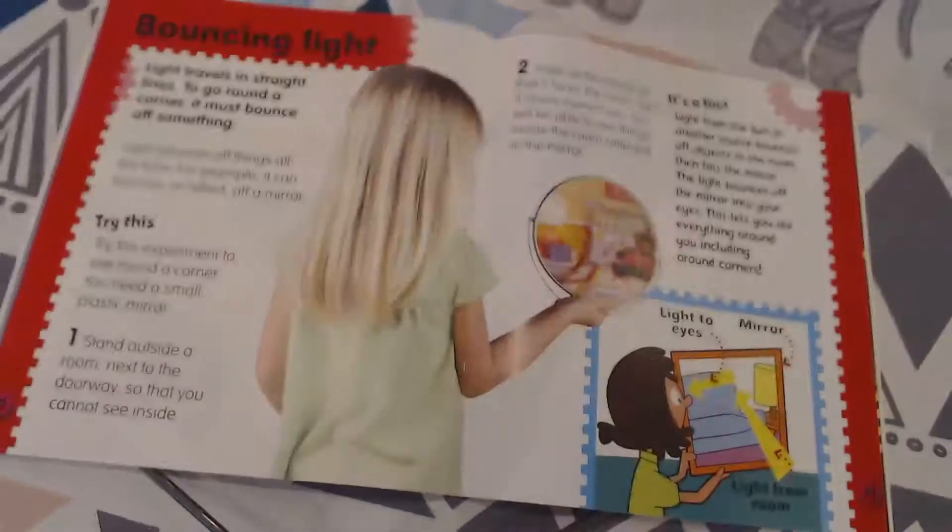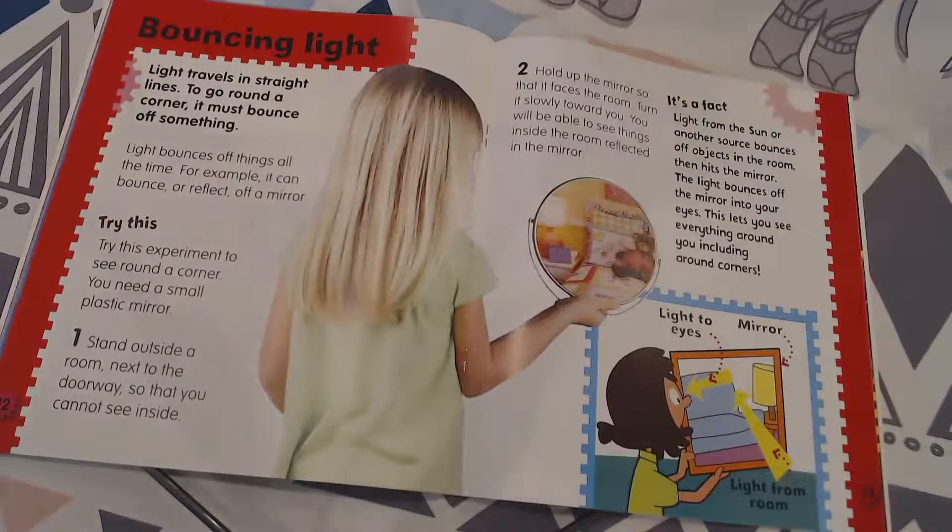Bouncing light. Light travels in straight lines. To go around a corner, it must bounce off something. Light bounces off things all the time. For example, it can bounce or reflect off a mirror.